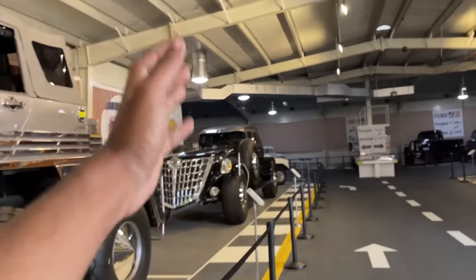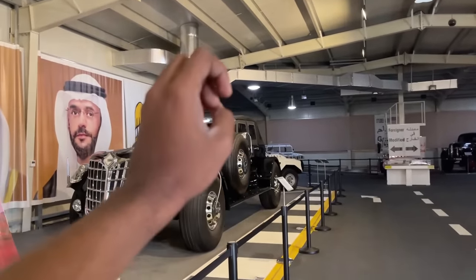And over here, we have another car. It's known as the Large Spyder. This is also built from a Jeep Wrangler chassis.